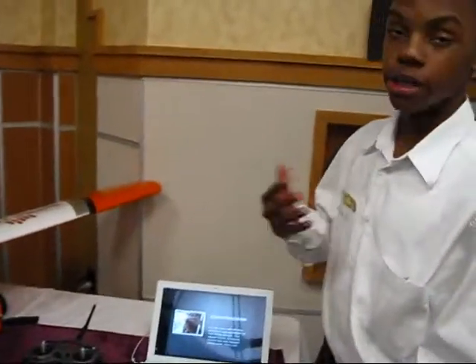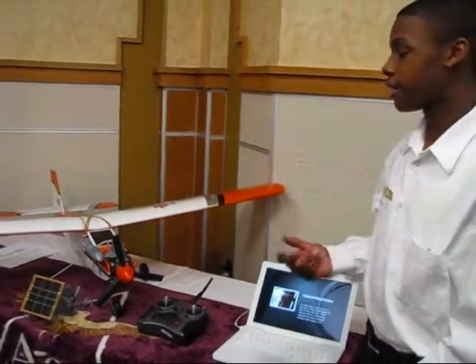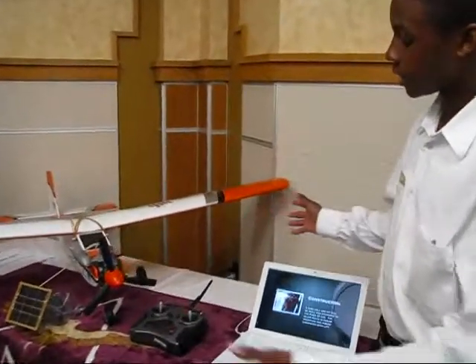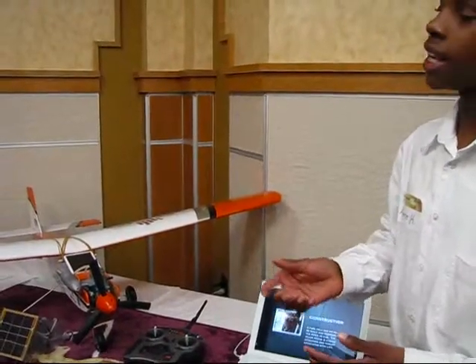Our project is, we were supposed to build a fuel efficient airplane, so we built the model area small, so we can get it down and figure out how to build them.